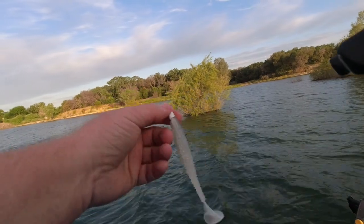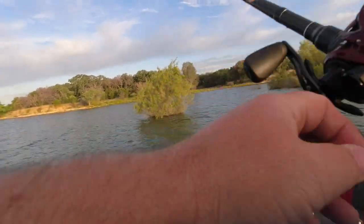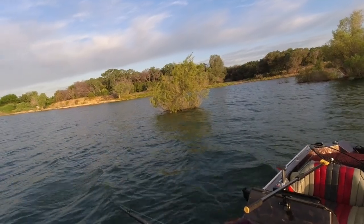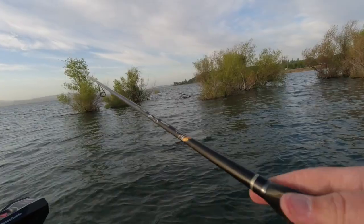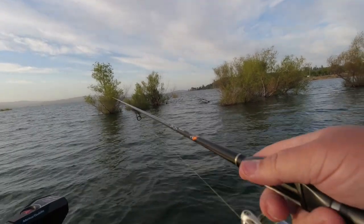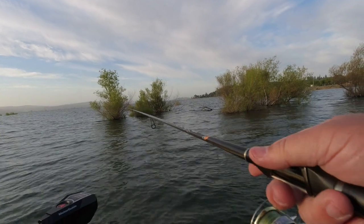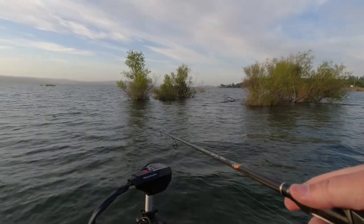Switched to a five-inch rage tail with a 3/0 hook on the Matt Allen swimbait head — or dirty jigs head, I'm not sure — trying to go for some of the bigger fish. Got on the other side of these trees and then switched back to the little 3.5-inch Kytec. Reason for that is I'm seeing some pretty good dots around these trees and they're not following the five-inch rage tail at all. Threw out a Senko and got a couple looks.